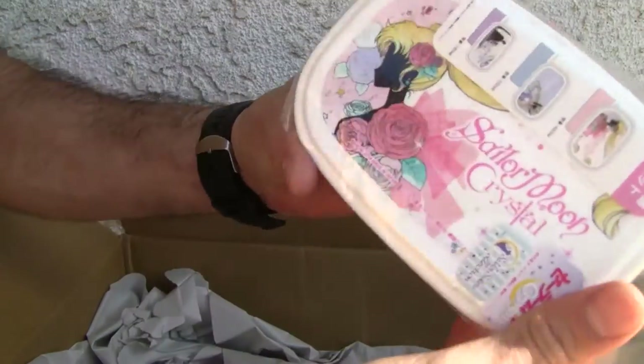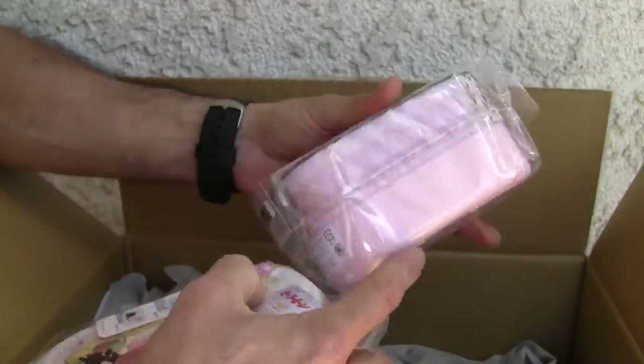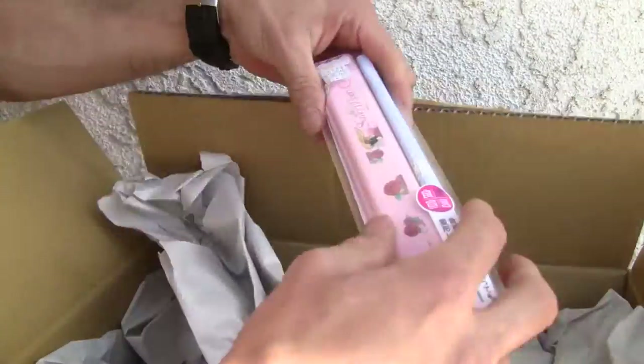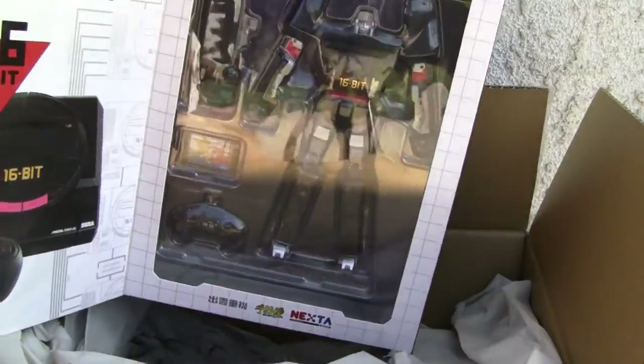Talk about Sailor Moon — look at this. I got a little thing, a soap dish, whatever it's called. That's cool. Big fan of Sailor Moon — Sailor Moon Crystal. Chopsticks. But I'm looking at a stone. The 16-bit Mega Drive Megatron! How cool is that? Isn't that cool?